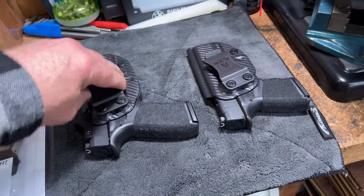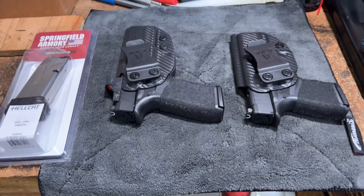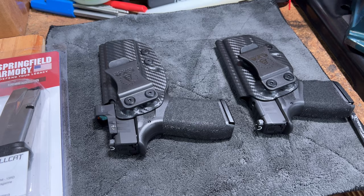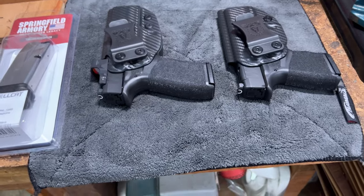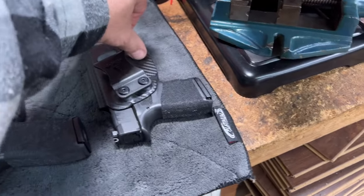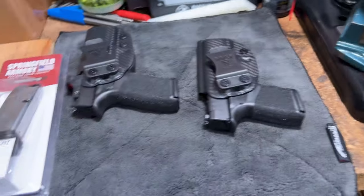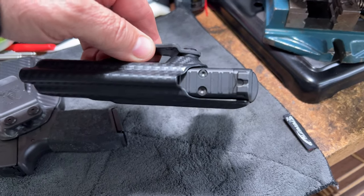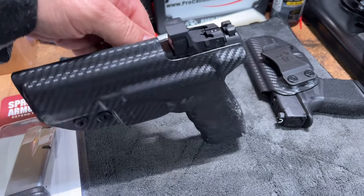Yeah, huge huge fan of these holsters and a bunch of you guys have commented that you love them too — you've discovered them and loved them. Nothing seems to be of that quality and that precise of a fit. There's no scratching, no marring of the trigger guard or anything where the retention clicks it in, and just like the rest of them it only comes out when you want it to come out. Oh, and this one's not optic ready — I didn't even think about that when I got this one, but obviously this one needs to be optics ready.